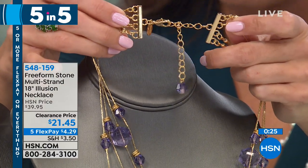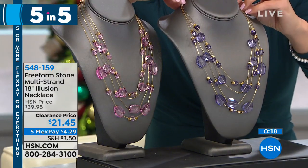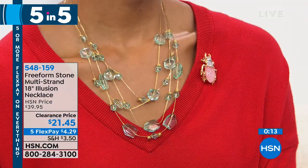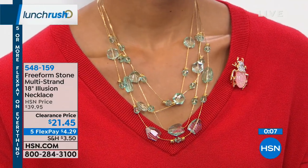You've got a nice big lobster claw clasp and an extender as well. It's 18 inches long, but you have a three-and-a-half-inch extender to adjust for whatever neckline you want. The beautiful lavender, the pink, and Victoria is showing the blue option. Blue is our most limited — we have 85 of those left.